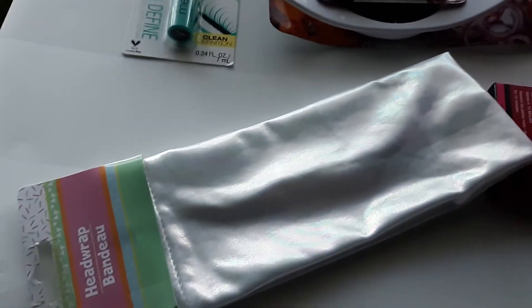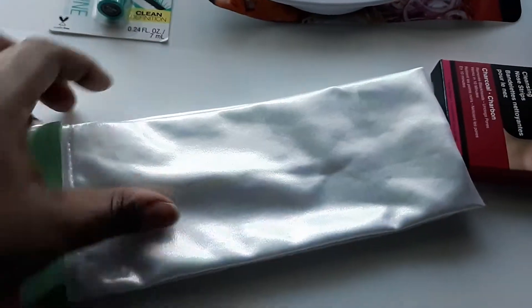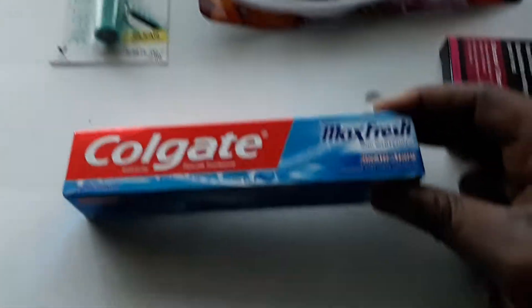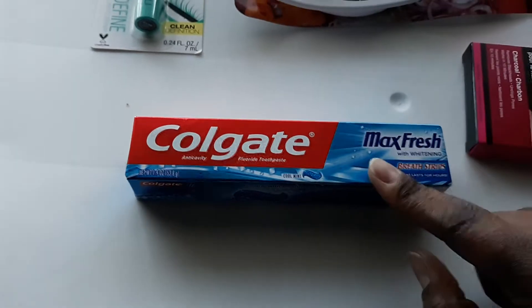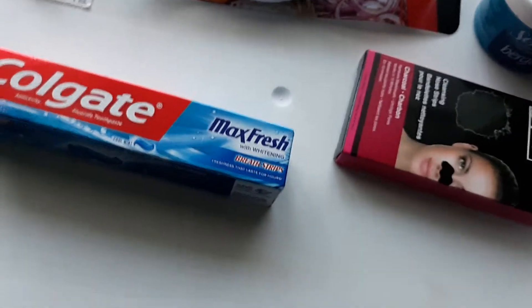I also got a little hair wrap or head wrap. I use these when I do my makeup so my hair is pulled back. I think it's fun and cute — the little design makes it fun to put on your makeup and be a little girly. I'm going to use that too. We also got travel toothpaste — Colgate Max Fresh with breath strips, 1.9 ounces — perfect for travel. We got two of those.